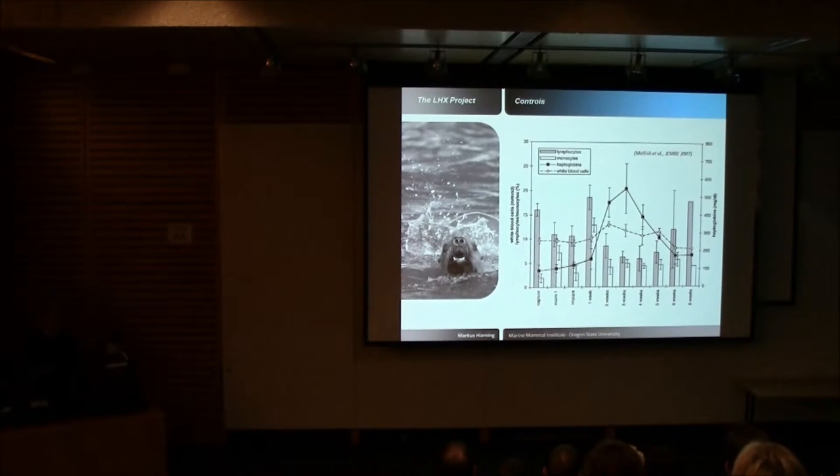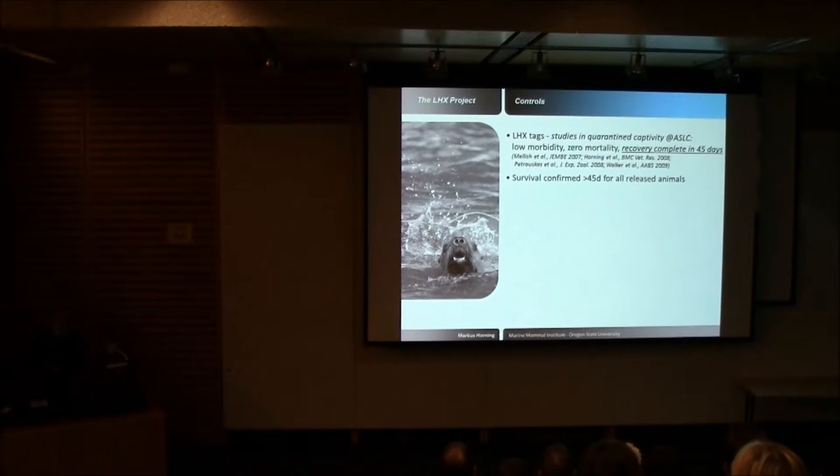Regarding control studies: initially at the onset of this project we monitored several physiological parameters at the captive facility. The most indicative is haptoglobin concentrations — proteins associated with the wound healing process. They peak at three weeks post-implant and return to baseline around six weeks, indicating recovery is more or less complete within six weeks. We established a 45-day post-surgery survival criterion, and all animals to date have survived past that threshold.